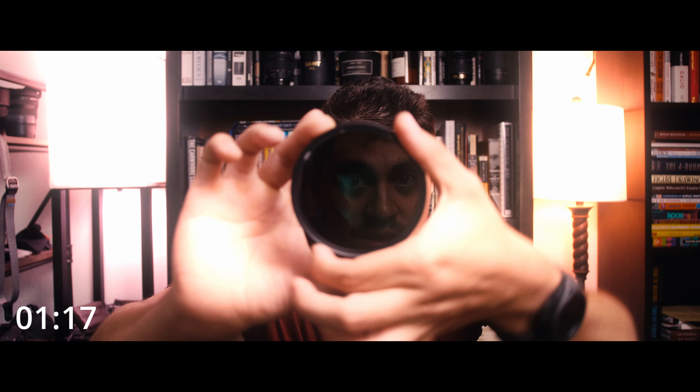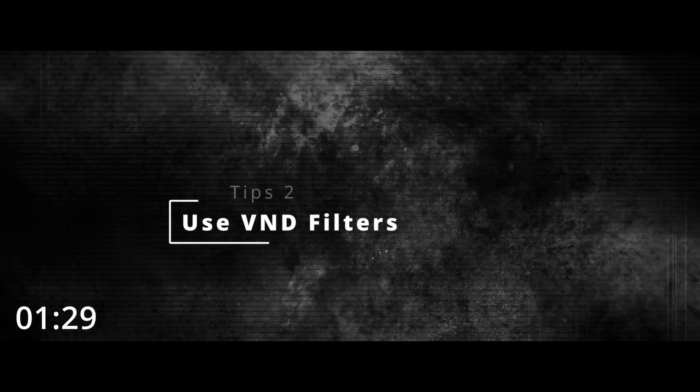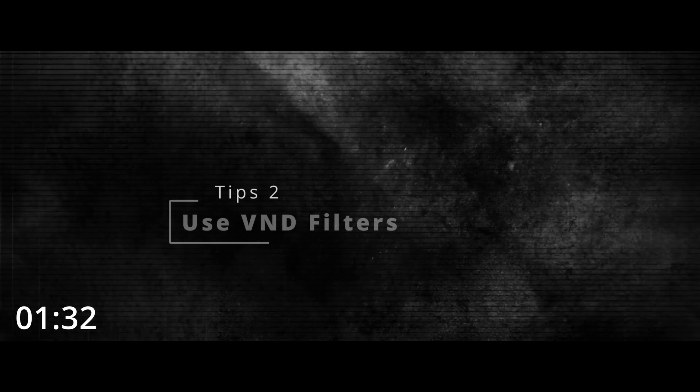Tip two: I highly suggest people get ND filters. ND filters are essentially a way of putting sunglasses on your lens. Specifically, I recommend variable ND filters because you can adjust how much light you're letting into the lens. They simply clip onto your lens.